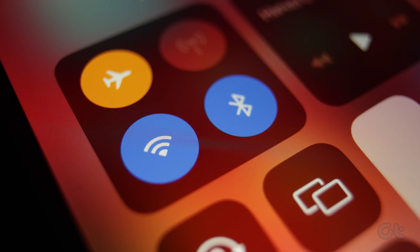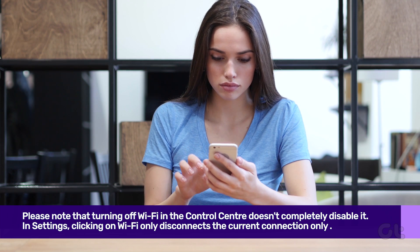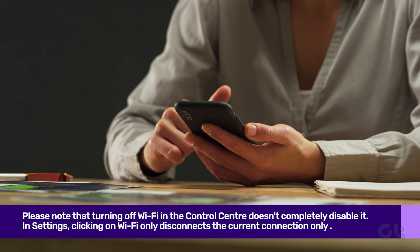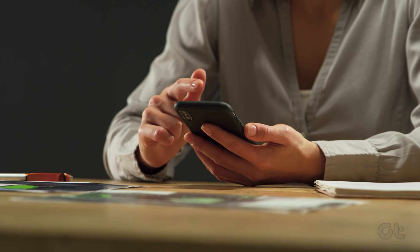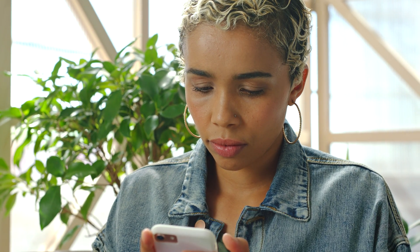Before we jump into solutions, note that turning off Wi-Fi in the Control Center doesn't completely disable it. In Settings, clicking on Wi-Fi only disconnects the current connection. To prevent automatic Wi-Fi activation, try these fixes.